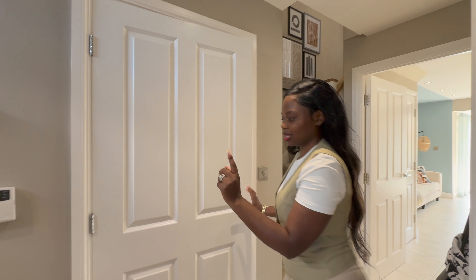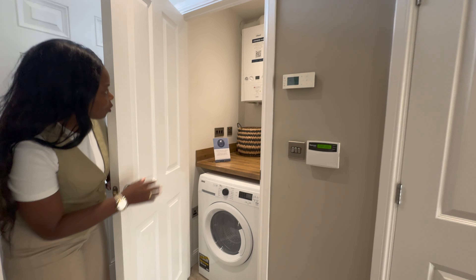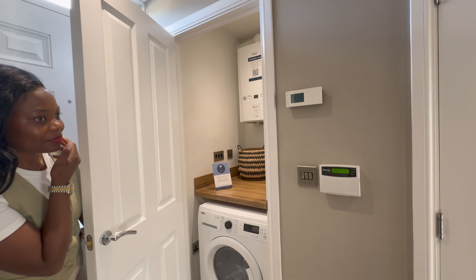It's not too bad. Let me open this next one - I think it's storage. Oh, it's a utility room. So it's only a utility room. You've got your tumble dryer and washing machine. It's actually neat, tucked away.